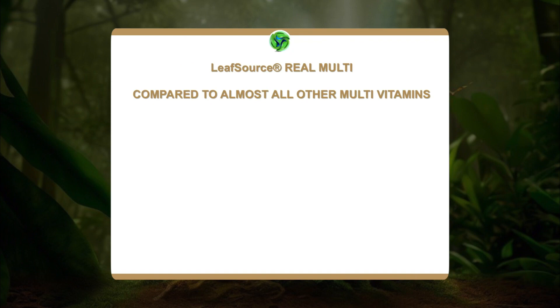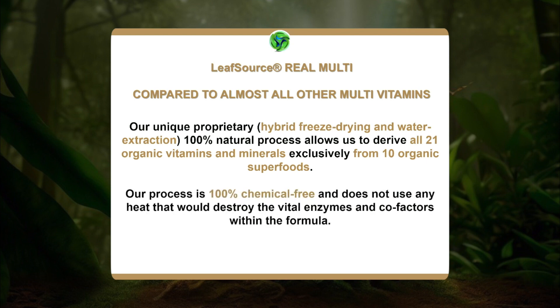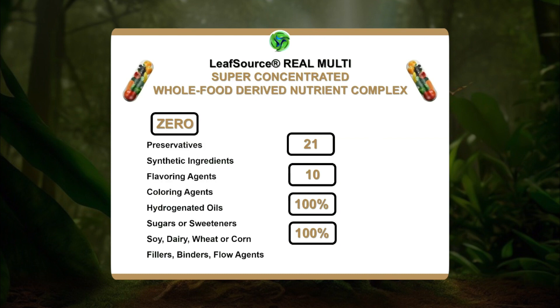LeafSource Real Multi, compared to almost all other multivitamins on the market, uses a unique proprietary hybrid freeze-drying and water extraction process. It's 100% natural — a process that allows us to derive all 21 organic vitamins and minerals exclusively from 10 organic superfoods. The process is 100% chemical-free and does not use any heat that would destroy the vital enzymes and cofactors within the formula. What you are not getting with this formula is any preservatives or synthetic ingredients.